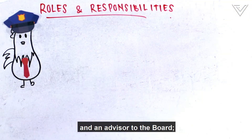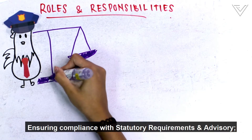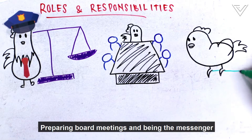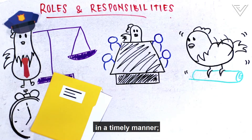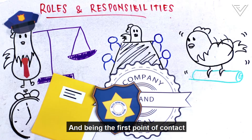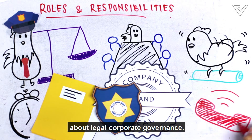The roles and responsibilities of a COSEC include acting as an officer for the company and advisor to the board, ensuring compliance with statutory requirements, preparing board meetings and being the messenger between you and your shareholders, filing financial reports in a timely manner, protecting the company seal, and being the first point of contact for governmental and other shareholders about legal corporate governance.